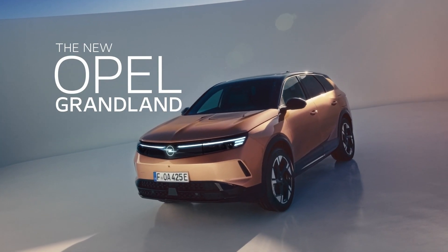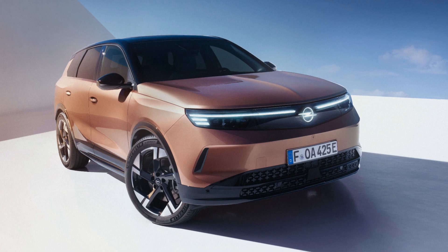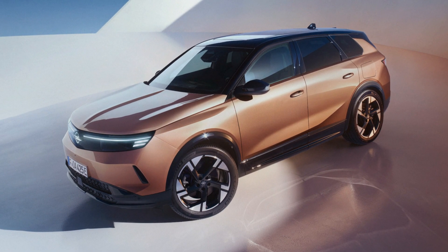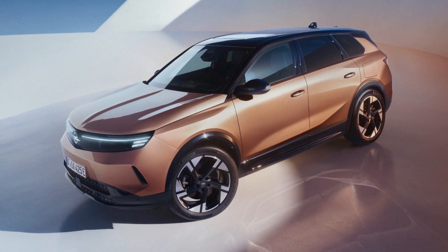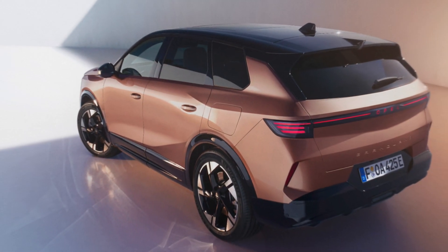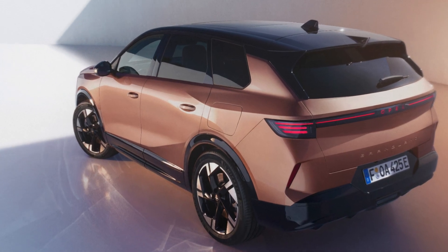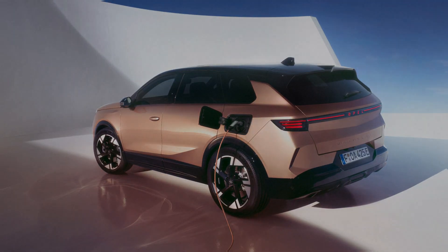The Opel Grandland stands out as a forward-thinking SUV that combines style, comfort, and cutting-edge technology. Its design takes inspiration from a concept vehicle but translates those ideas into a functional, everyday driving experience enriched with sophisticated electrification solutions. As Opel continues to advance its commitment to reducing carbon emissions, the Grandland represents a key piece in its strategy, offering a compelling blend of innovation and practicality that will appeal to modern drivers.